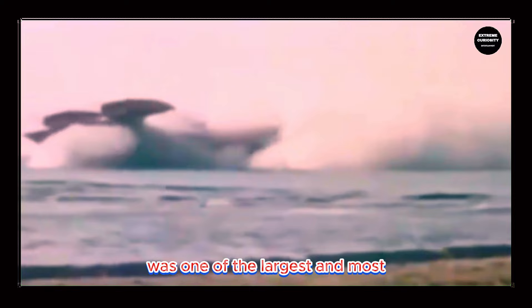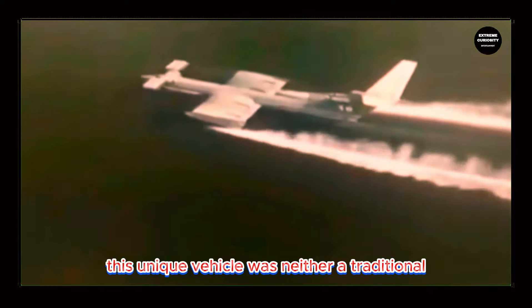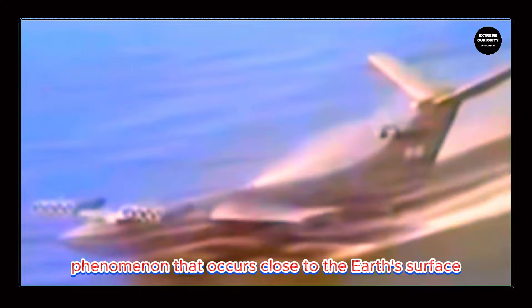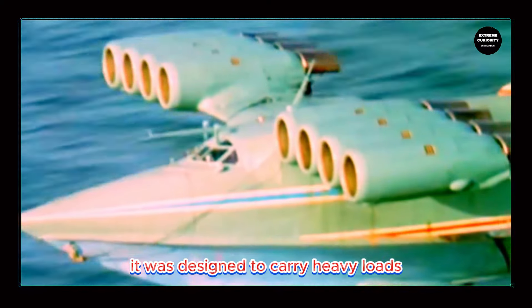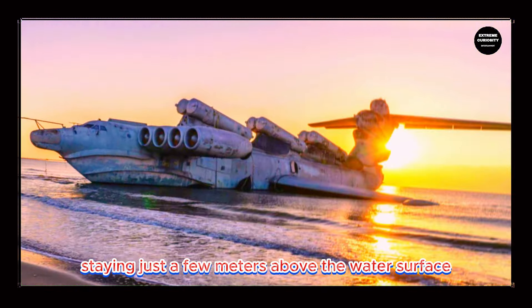The Caspian Sea Monster, officially known as an Ekranoplan, was one of the largest and most intriguing vehicles developed during the Cold War by the Soviet Union. This unique vehicle was neither a traditional airplane nor a boat, but a ground-effect vehicle — an aerodynamic phenomenon that occurs close to the Earth's surface, providing greater lift and efficiency, allowing it to maintain flight at an extremely low altitude over water or land. Launched in 1966, it was designed to carry heavy loads and could reach speeds of up to 500 kilometers per hour, staying just a few meters above the water surface.